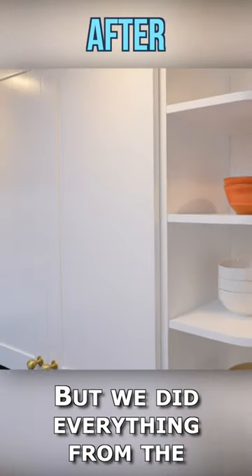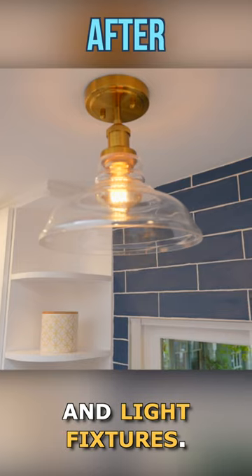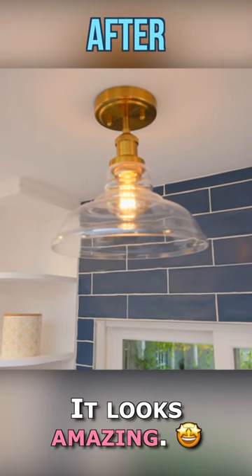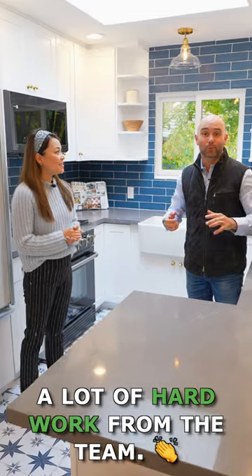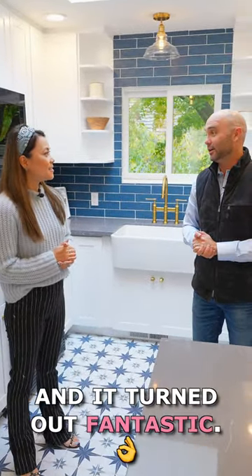We did everything from the cabinets to the countertops, new hardware, appliances, and light fixtures, and it looks amazing. It was a lot of hard work from the team — they did an excellent job all the way to the end and it turned out fantastic.